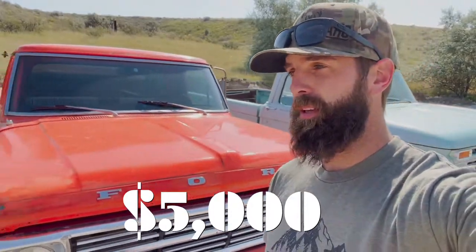Did I really just find a side hustle flipping old vintage trucks that can make me at least $5,000 a week? Let's check it out.